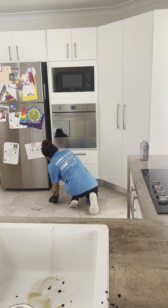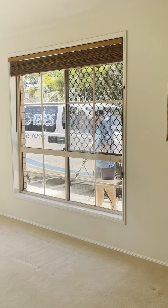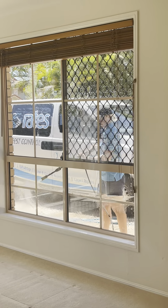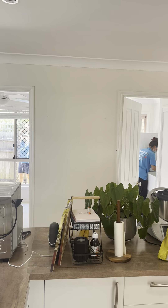Well it's definitely spring and everybody is wanting a spring clean. But what is a spring clean exactly? Well it's basically a bond clean or an exit clean but when you are still living there.